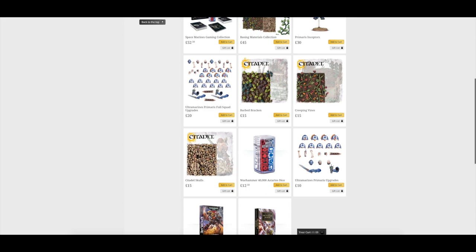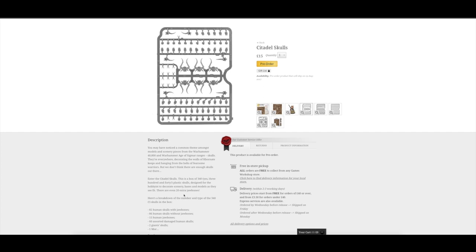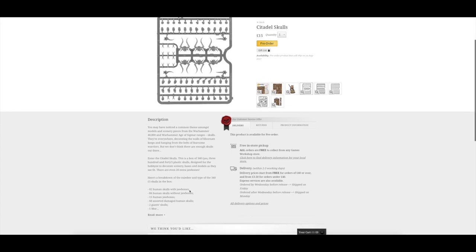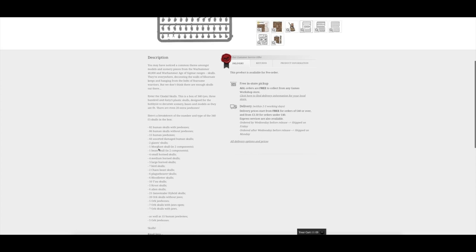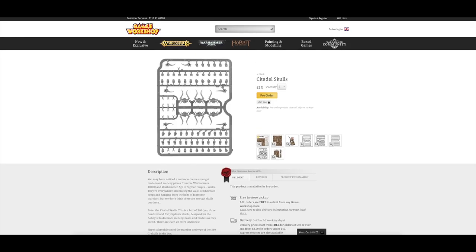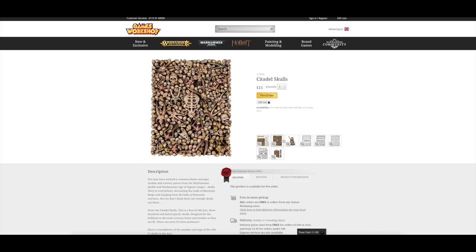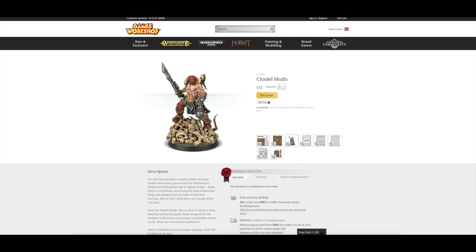Finally there's the Skulls kit — you get lots and lots of skulls on sprues: 340 skulls total with 20 extra jawbones. The breakdown includes 82 humans, 86 humans without jawbones, 15 human jawbones, 60 assorted damaged human skulls, two giant skulls, plus Orc, Genestealer, Tau, Bloodletter, Plaguebearer and Chaos Beast skulls. If you like skulls or want more on your bases and vehicles, this is the set for you.